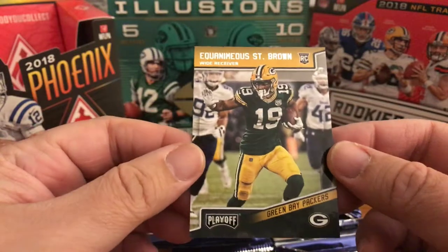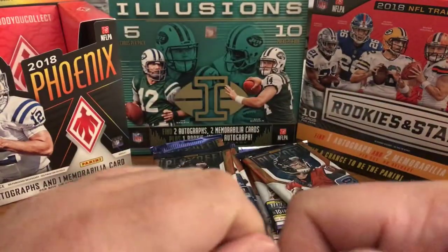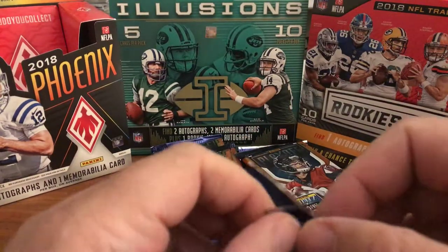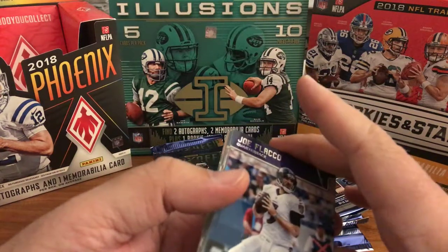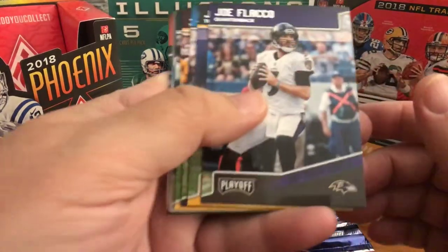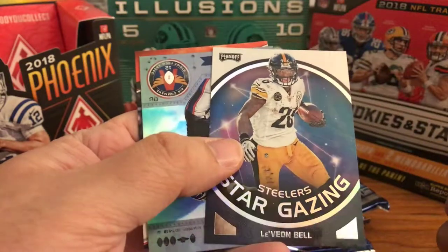Equanimous St. Brown rookie. I'm doing my stack to keep, and you'll see some of these go up for auction on eBay — the Card Room is my store. We just got some things on there the other day. The green crystal Prizm Mayfield that I pulled is on there, and for Rookies and Stars the Mike Hughes autograph numbered four or five is on there also.